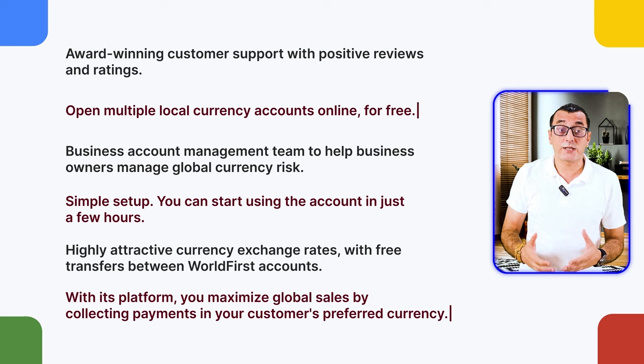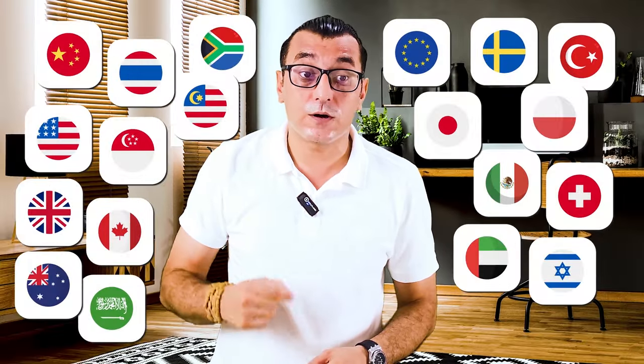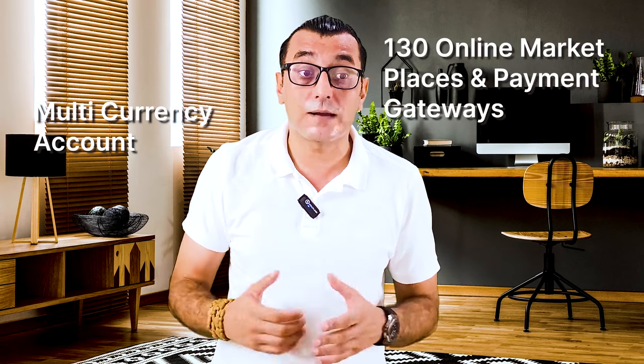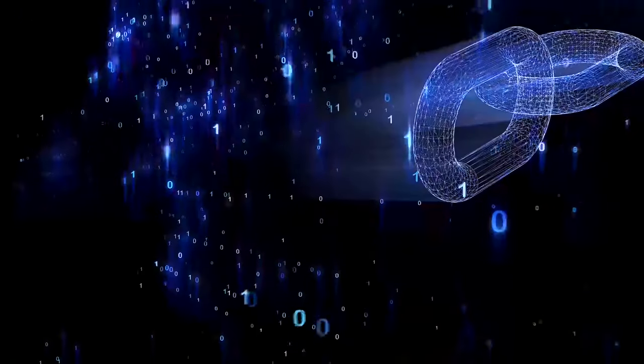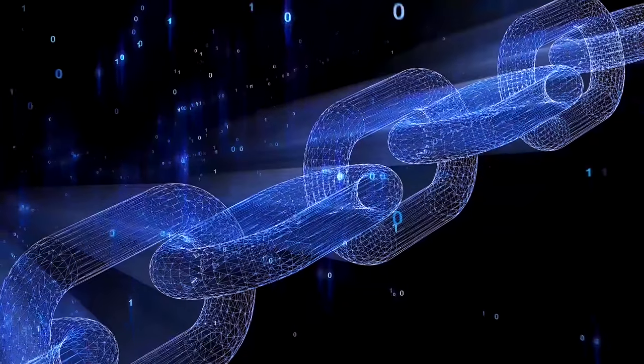WorldFirst offers highly attractive currency exchange rates with free transfers between WorldFirst accounts. With its platform, you maximize global sales by collecting payments in your customer's preferred currency. You can receive payments in more than 20 currency accounts with no collection fees, and access over 130 online marketplaces and payment gateways like Amazon, eBay, TikTok Shop, Etsy, and Lazada.